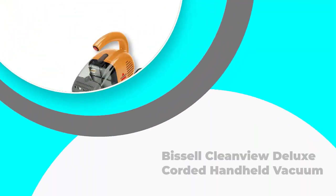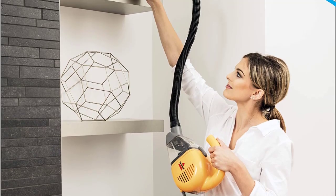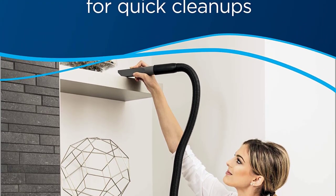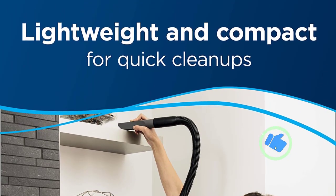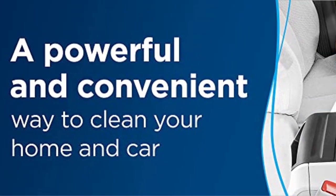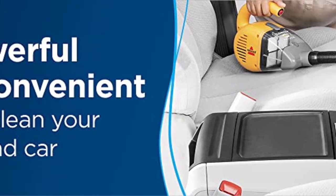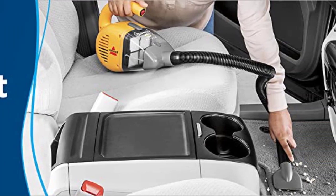Number 1: Bissell CleanView Deluxe Corded Handheld Vacuum. If you want to keep your house perfectly clean you will need a handheld vacuum cleaner in your collection. This affordable model is lightweight and small but powerful enough to clean all those tricky-to-reach spaces including edges and crevices. This budget-friendly Bissell handheld vacuum comes with a hose attachment, and the hose extends its versatility making it more manageable to reach the ceiling area.